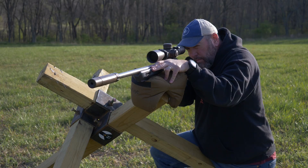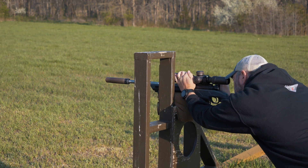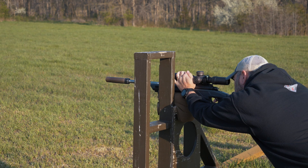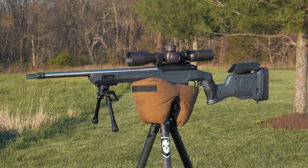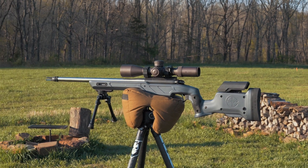Ryan, let's kick this off with a brief intro about yourself. Sure, Joel. My name is Ryan McLean, I'm in customer service and sales for Cadex Defense up here in Canada. I've been with the company since the summertime, and I was actually shooting for them before that on their shooting team for PRS and ELR shooting as well.